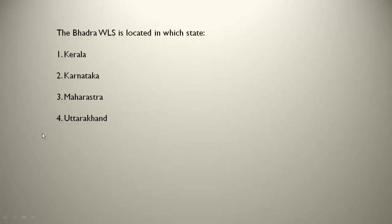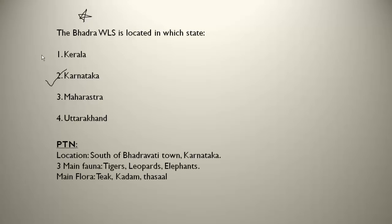The Bhadra WLS is located in Karnataka, south of Bhadravati town — it is very important and has been asked in recent state exams. The three main fauna are tigers, leopards and elephants — tigers are present here too. The main flora are teak, kadam and thasal. Please note down Bhadra Wildlife Sanctuary.